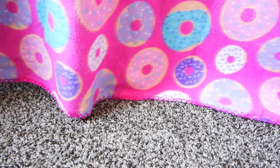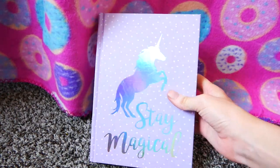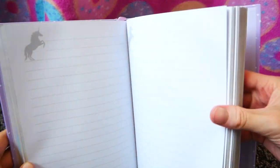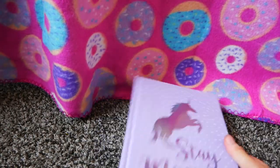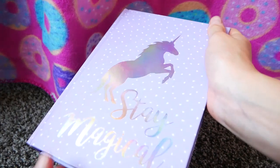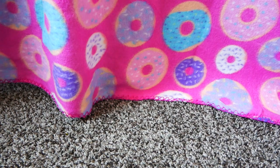I got this journal. It has a unicorn on it and says 'Stay Magical' — it's just a bunch of blank pages to write in. I think I know what I'm going to put in here. It's lavender colored, and I love lavender — maybe a little too much.